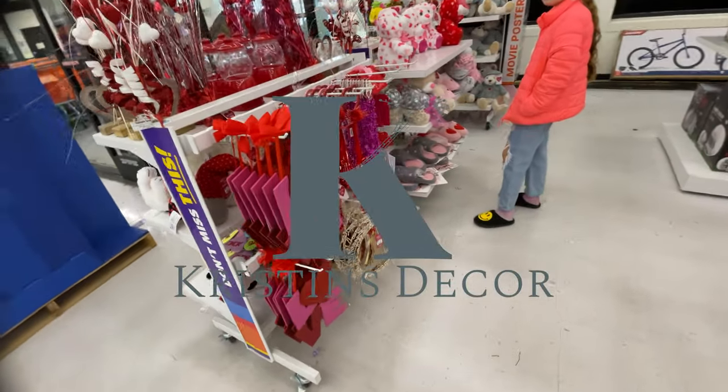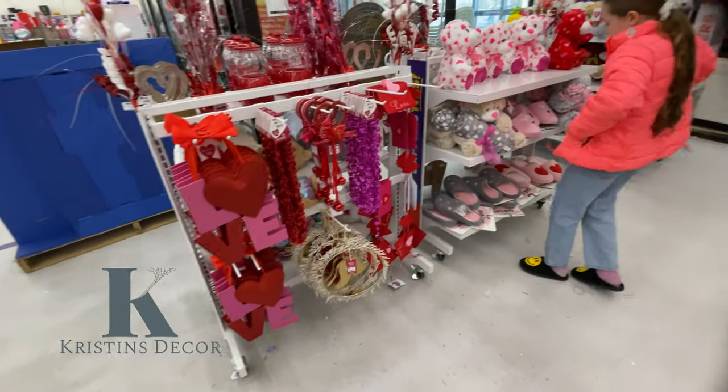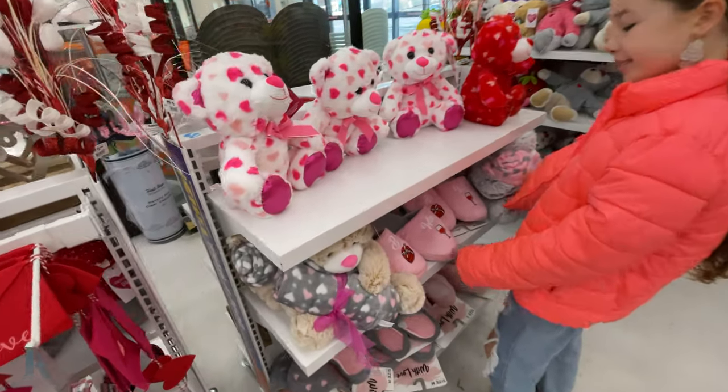Hey everybody, happy new year. We're at Big Lots checking out some Valentine's Day stuff. I got Lexi Pugh here this morning, so let's show them what we got.